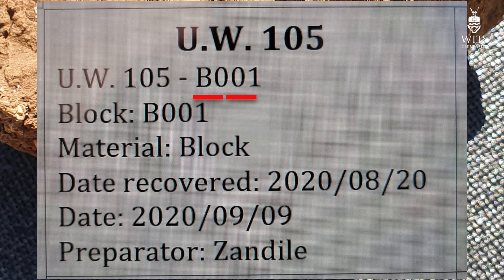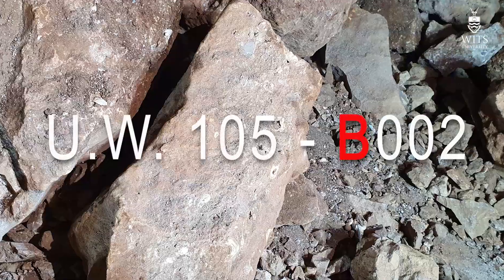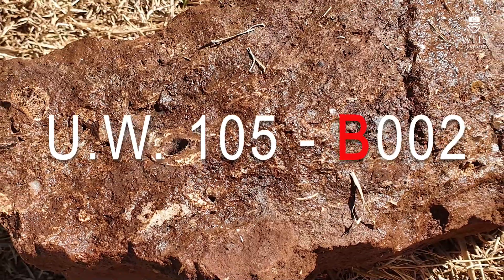So in the case of the first mandible that came out, that is UW-105-B001. The second block that you saw us pick up, which had that beautiful hominid tooth, is block B002, again with the UW-105 designation.